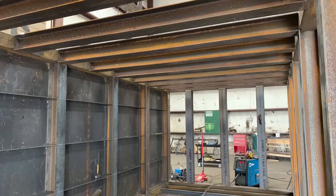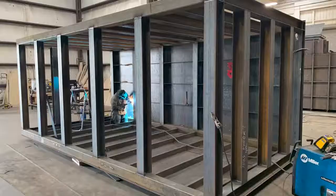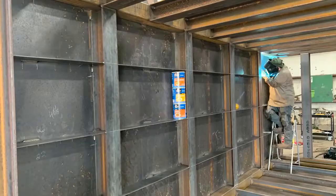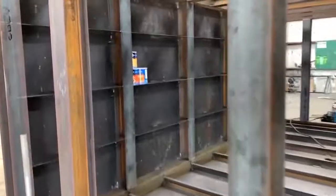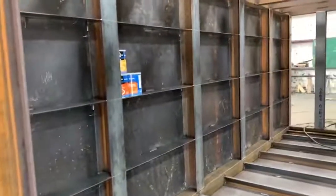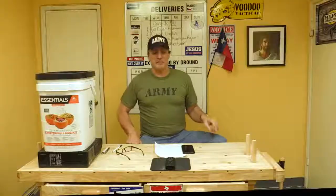It looks like it's earthquake-proof, so maybe we'll call it the Beast Earthquake Shelter. For now, let's just call it the Beast — I want the Beast Bunker. That's the one with the big heavy-duty I-beams that looks like you could drive a tank on it. And guys, you could actually drive a tank on that.